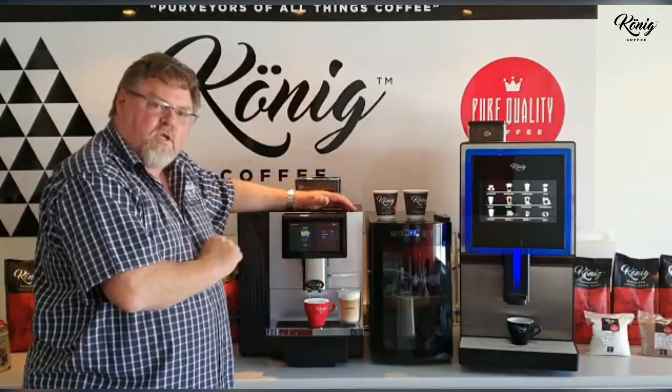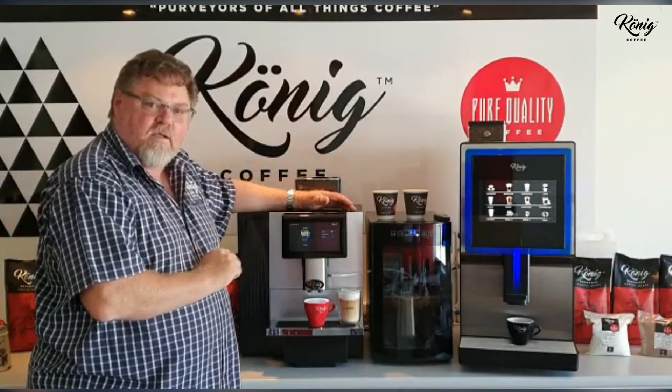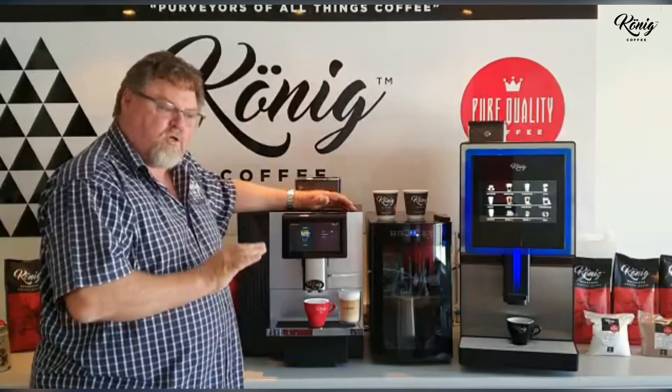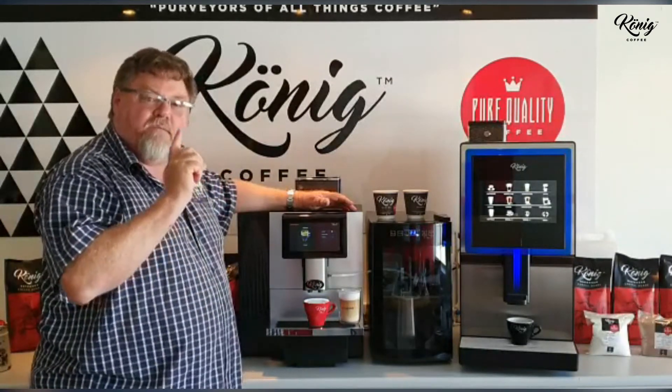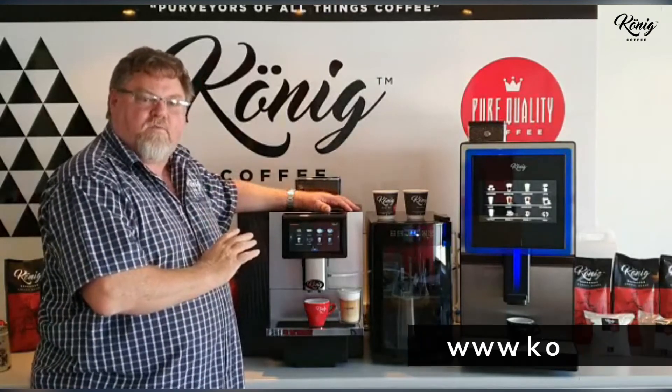We're renting this machine in the month of May for 2,185 rand nationwide, including distribution and maintenance, and you start paying from the 1st of August. We also chuck in the first 600 cups of coffee for free.